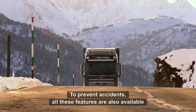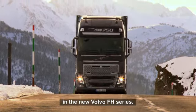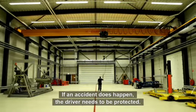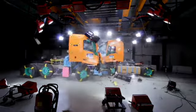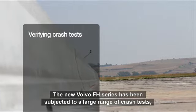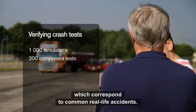To prevent accidents, all these features are also available in the new Volvo FH series. If an accident does happen, the driver needs to be protected. The new Volvo FH series has been subjected to a large range of crash tests, which correspond to common real-life accidents.